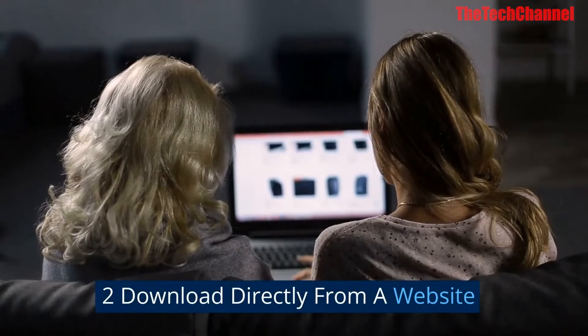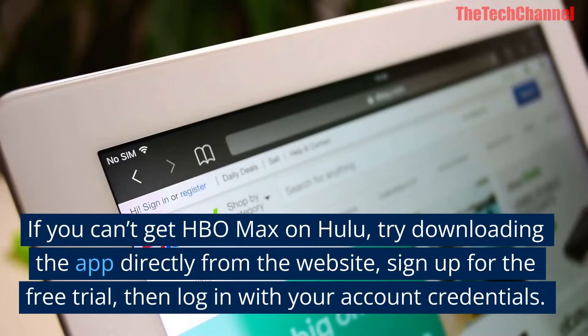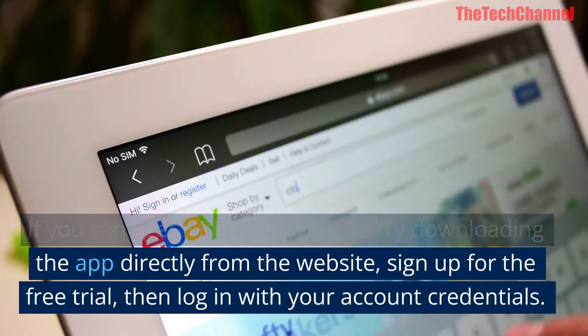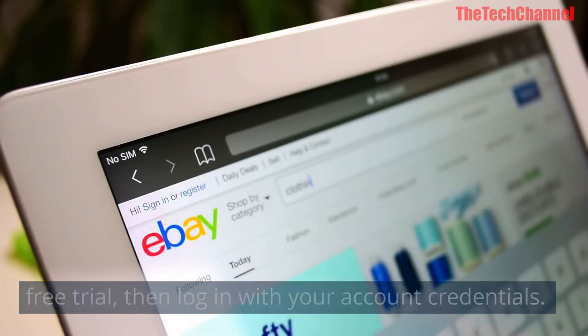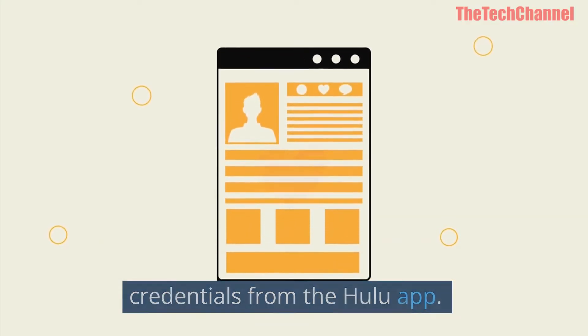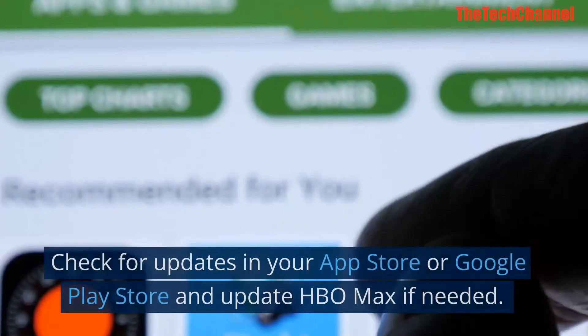Two: Download directly from a website. If you can't get HBO Max on Hulu, try downloading the app directly from the website. Sign up for the free trial, then log in with your account credentials. If that doesn't work, try logging in with your credentials from the Hulu app.